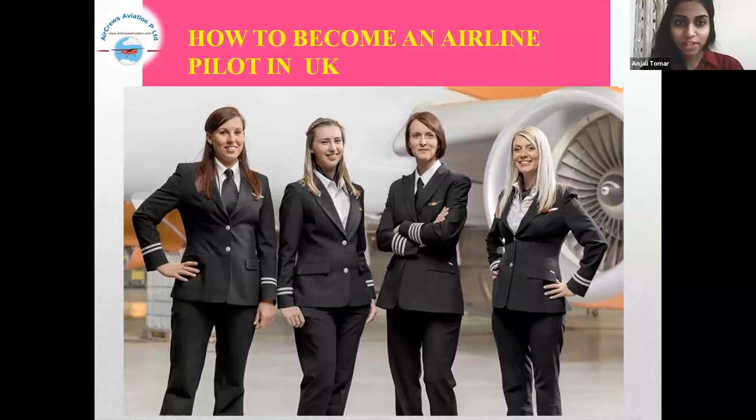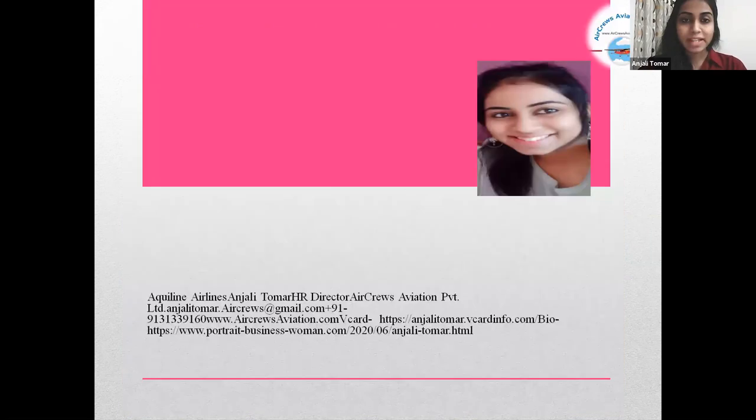Hello everyone. Today, we're going to learn something about how to become an airline pilot in the UK. Myself, I'm Saito Amal, Attire Director at Acres Aviation Private Limited.